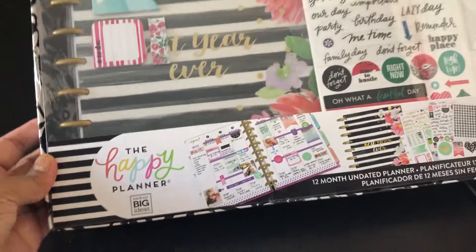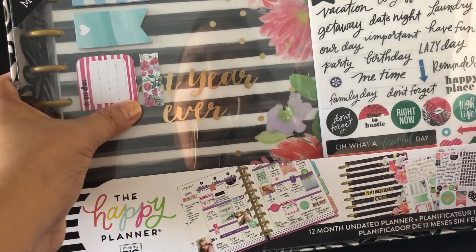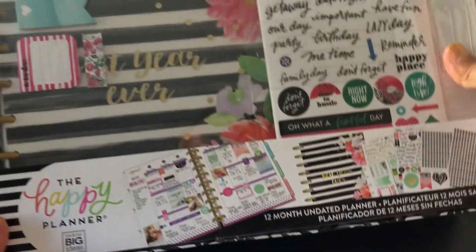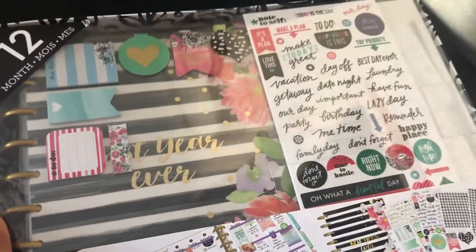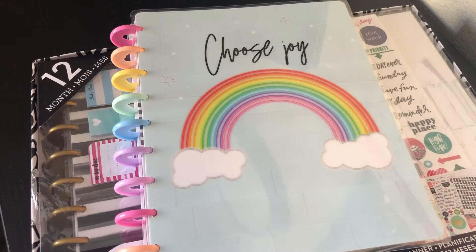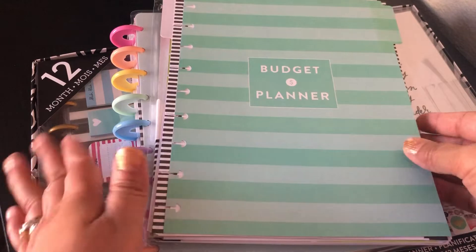This box comes with the classic planner — 'Make It Your Best Year Ever' — it has clips, little tags, and stickers. You are not going to believe how much I paid for this — it's undated and I paid $14 for it at Walmart. So I'm going to use either this one or the rainbow one with the budget extender for the rest of the year to try it out.